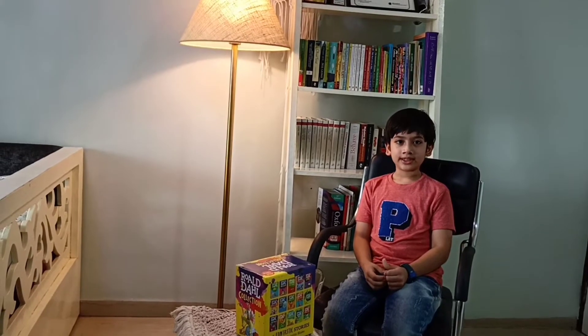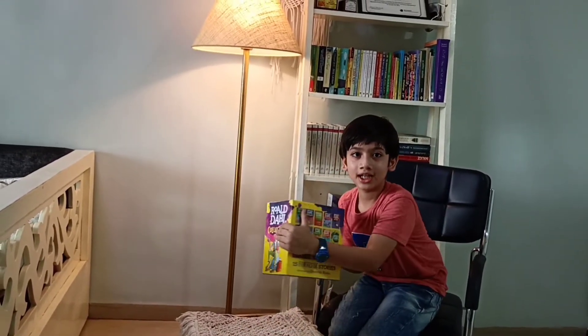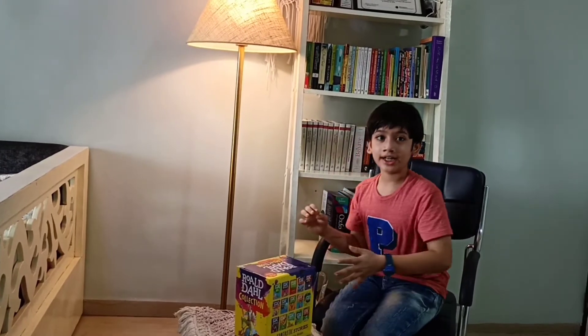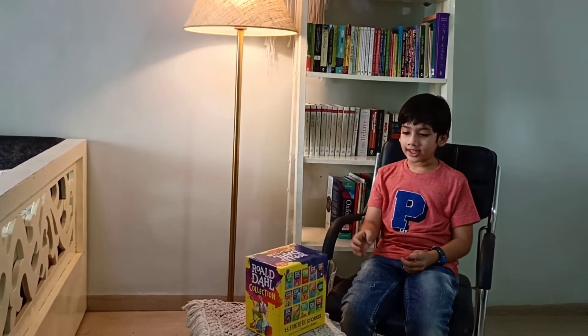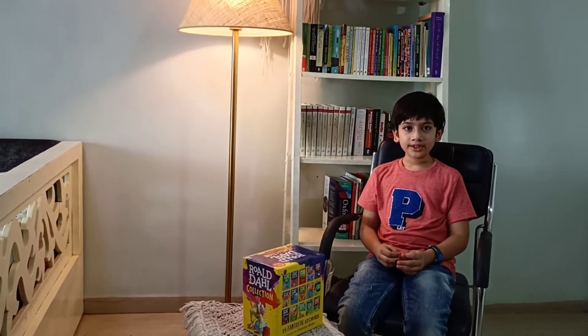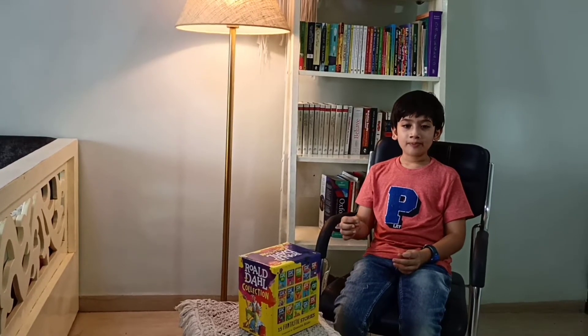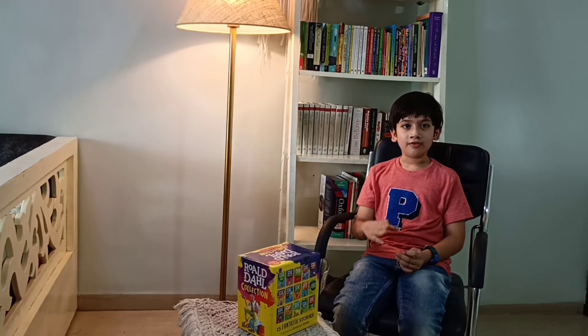I have also purchased a set of 15 books by Roald Dahl and I enjoy reading these books. I have purchased this set from Amazon for 2700 rupees. You can purchase these books from Amazon or Flipkart.